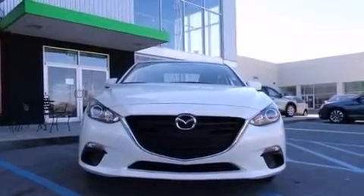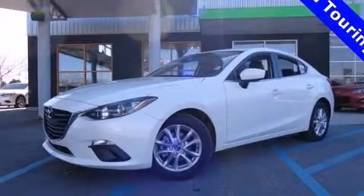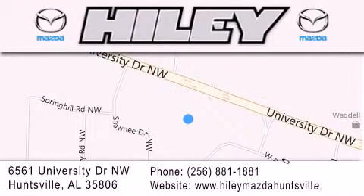Contact us today and schedule your opportunity to see this vehicle in person. Hiley Huntsville is located at 6561 University Drive Northwest in Huntsville. Our goal is to exceed all of your expectations to ensure that you'll return for future visits.